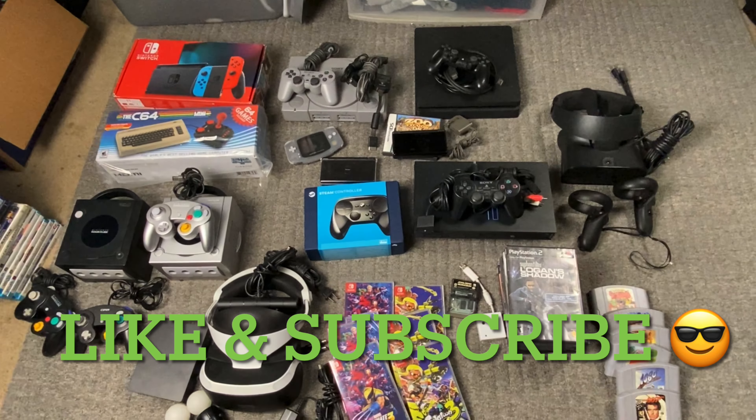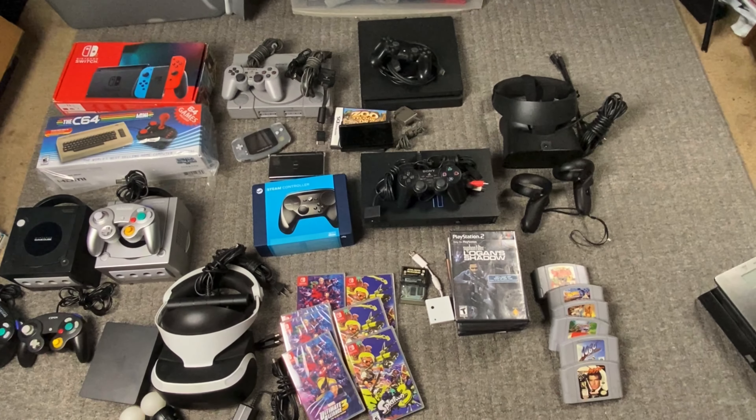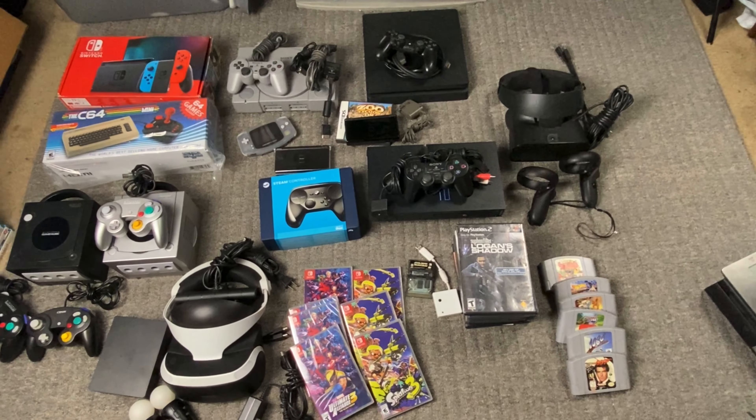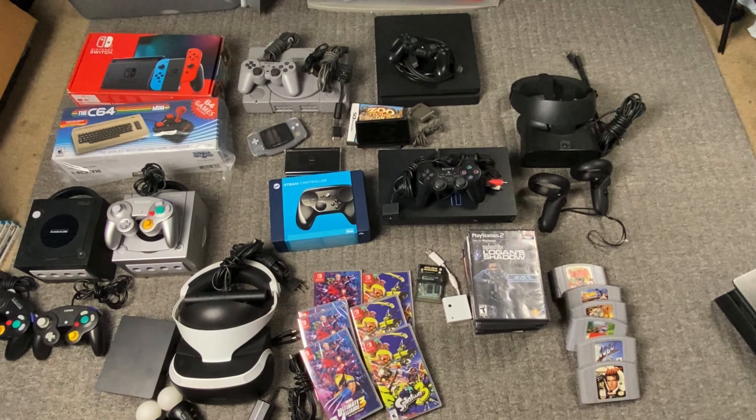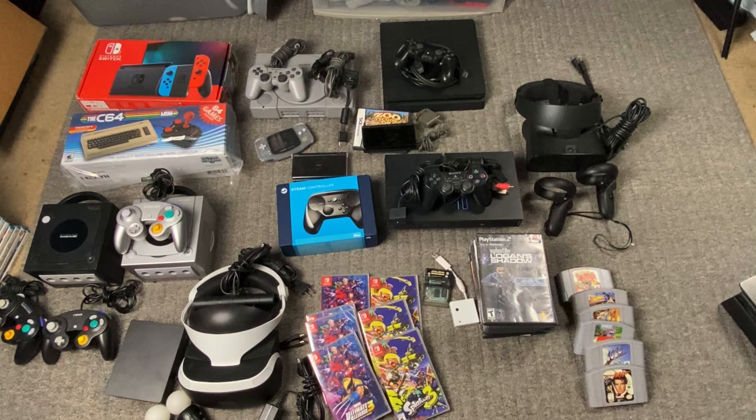Hey, what's going on everybody? Welcome back to the channel. Adrian here bringing you guys a what sold on eBay video. If you guys are new to the channel, I sell video games full time on eBay, and I'm gonna pop up my numbers up here on the screen.